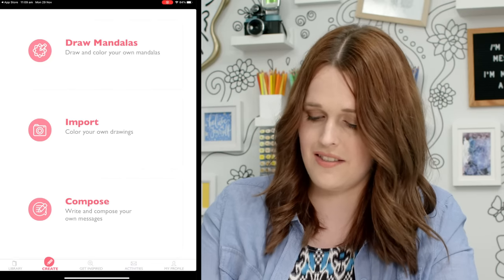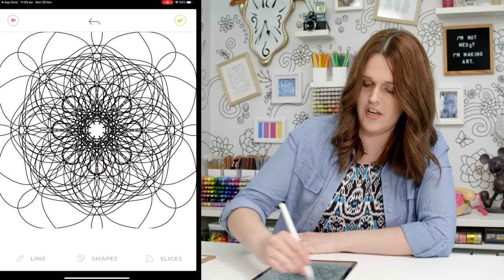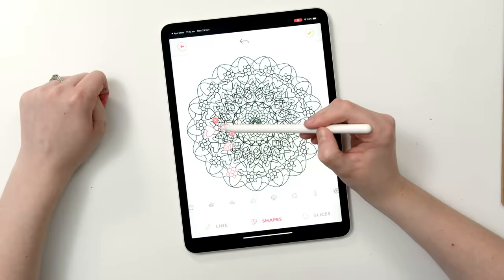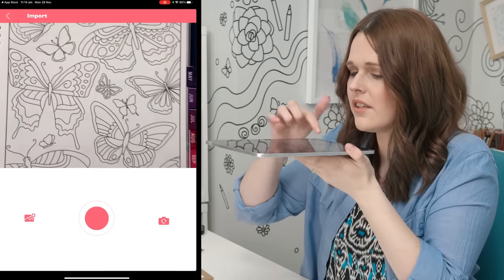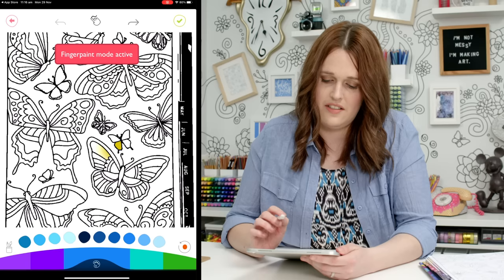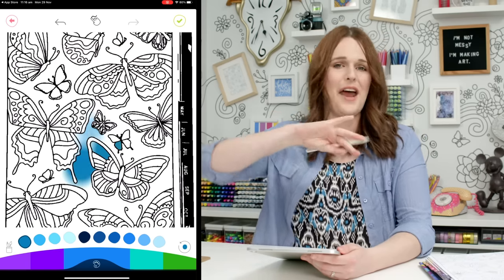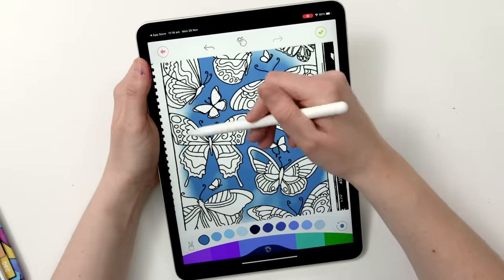There's a Create section where we can make our own mandala — this is pretty cool. You can add shapes and work off that. There's also an import feature to take a photo of your own drawing and color it in. And there's a paint mode — that's what I've been looking for! This little button at the top changes the coloring mode. It has a brush mode for blending, and it stays within the lines.